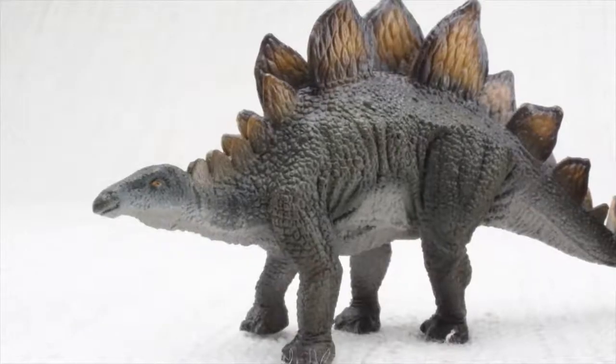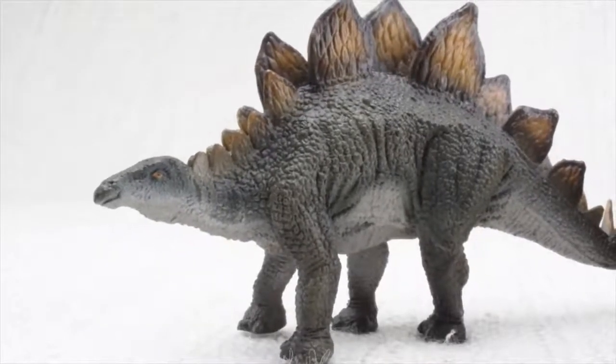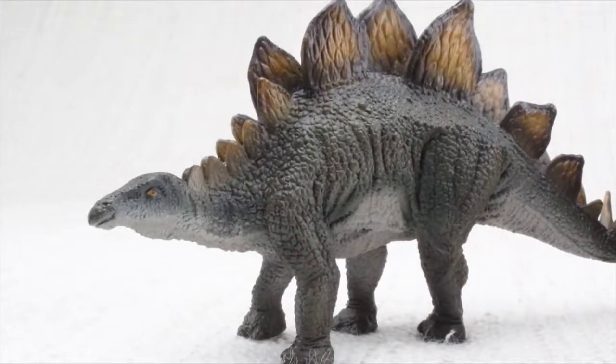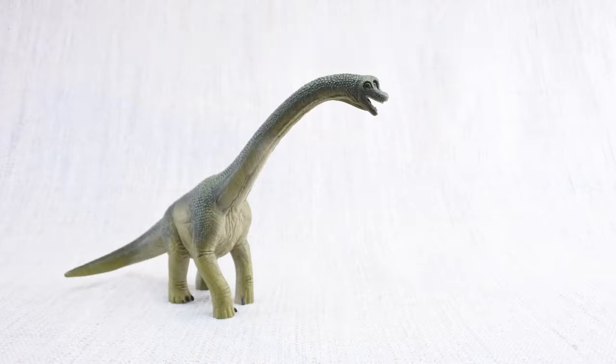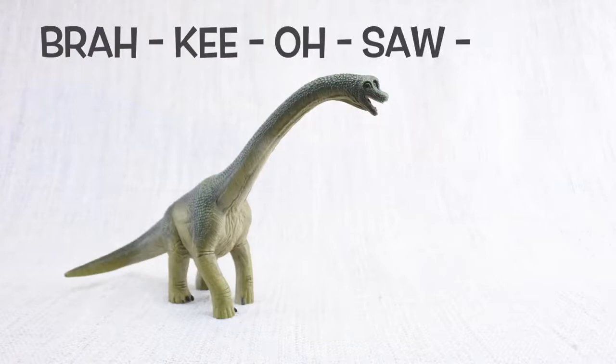Bye Stegosaurus! Let's learn all about Brachiosaurus! How do you say that again? Bra-key-o-saur-rus.